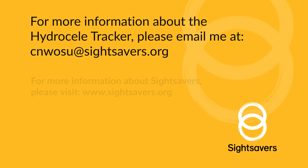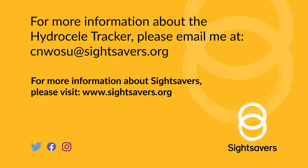For more information about the HydroSeal Tracker, please email cmosu@sidesavers.org. For more information about Sight Savers, please visit www.sidesavers.org.